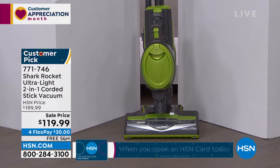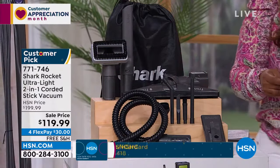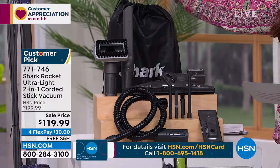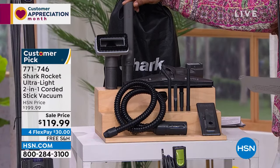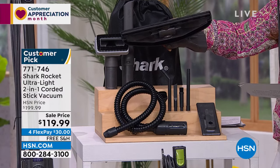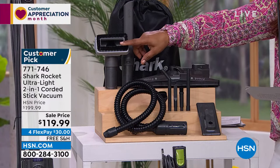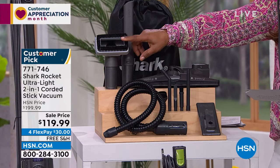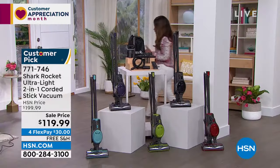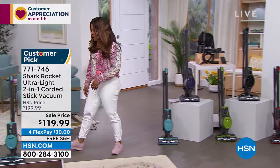You get so many tools with this — the crevice tool, the wand, the hose. Think refrigerator, between sofa cushions. It converts to a stick vac for your flooring, with the hard floor hero for hard surfaces and a pet multi-tool for sofas and car mats. Two back-to-back big values — today only, first time at the low price. A great way to get yourself a Shark.